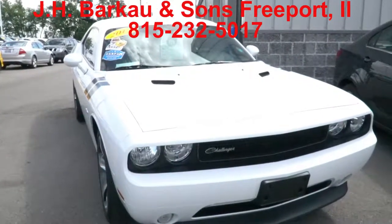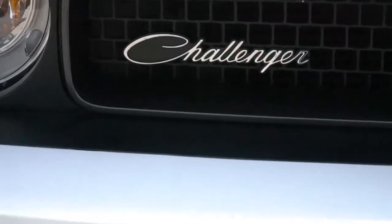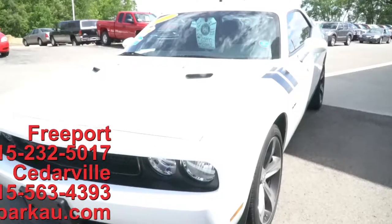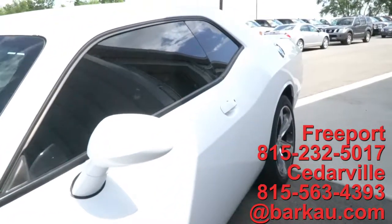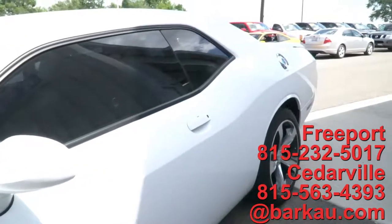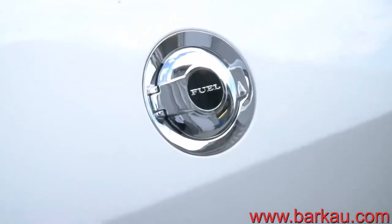Stop out at JH Barco & Sons in Freeport, Illinois to take this for a test drive. Our number here is 815-232-5017 and check us out on the website at Barkau.com, B-A-R-K-A-U.